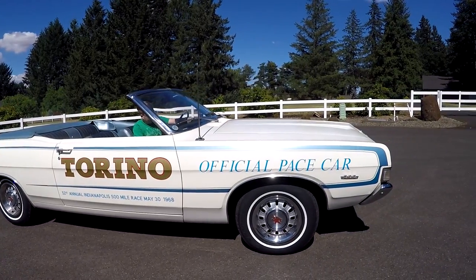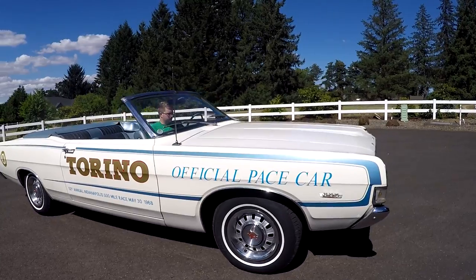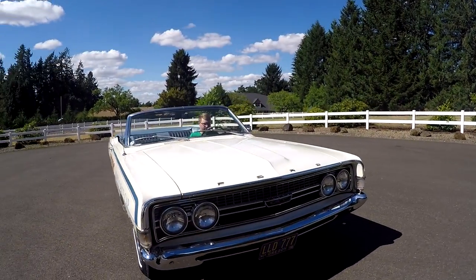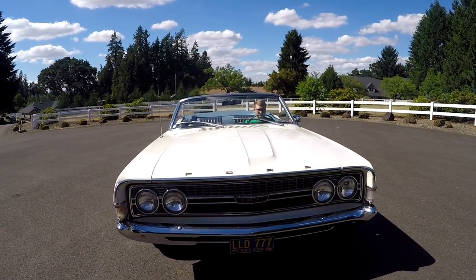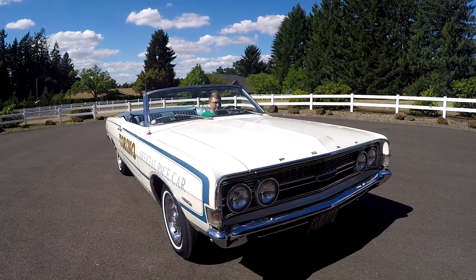They belong on it and they look great. I have a Marti report on it as well, and it is definitely documented as one of the original 709 pace cars that were sold at the dealer.